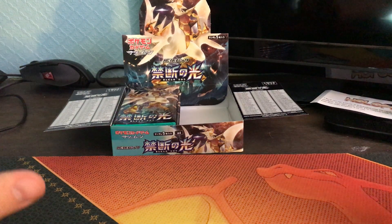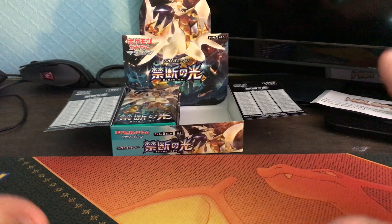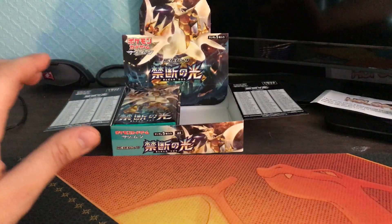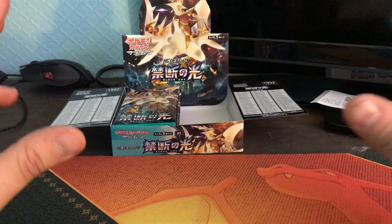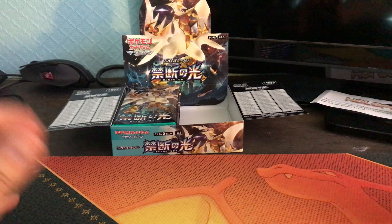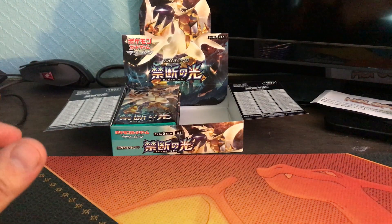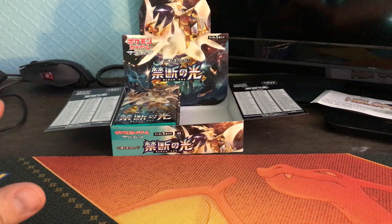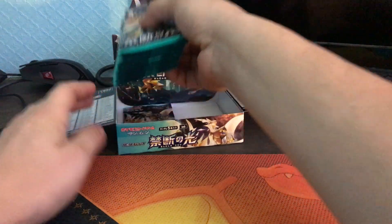Hey, what is going on guys — you know what time it is. We're doing part two of our Forbidden Light Japanese release booster box. I've been waiting so long to open up this other set, it feels like forever. I opened up the other one yesterday and put it up on the channel. I tried my hardest not to just lump-record everything in one day, so it is the next day and we are going to open up the other 15 packs.